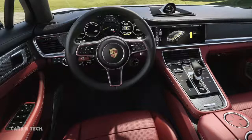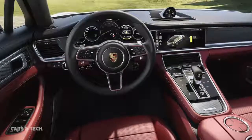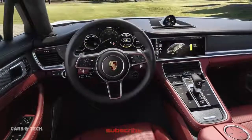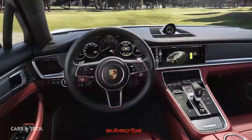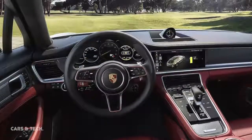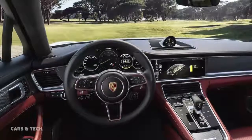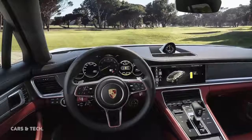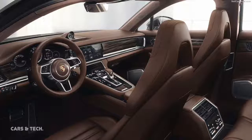The new Sport Turismo is the first Panamera to feature three rear seats. The two outside seats take the form of individual seats, in keeping with the model's claim for sporty performance with maximum passenger comfort, thereby producing a 2-plus-1 configuration at the rear. As an option, the Porsche Panamera Sport Turismo is also available in a four-seat configuration with two electrically adjustable individual seats at the rear.